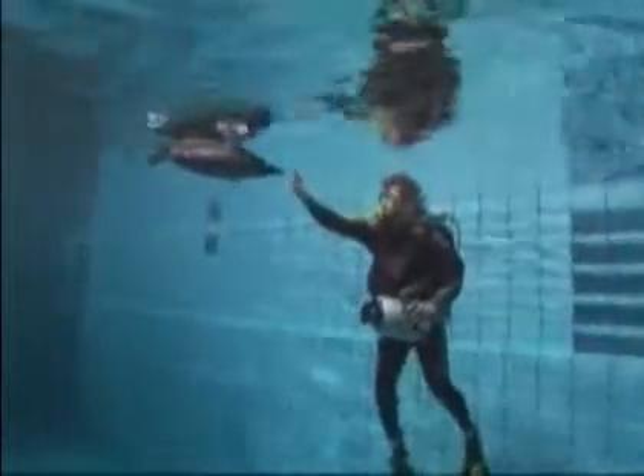It looks like a penguin, it swims like a penguin, but it's not a penguin. It's a fully autonomous electric-powered steel and silicon machine, and it's the latest creation of Festo, a German company specializing in industrial automation.